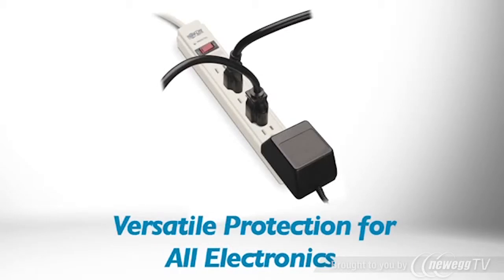Featuring six AC outlets, including one that can accommodate a bulky transformer without blocking the other five, the TLP604TEL incorporates technology that filters out disruptive line noise, preventing it from affecting your equipment.